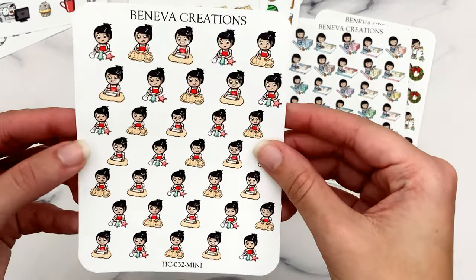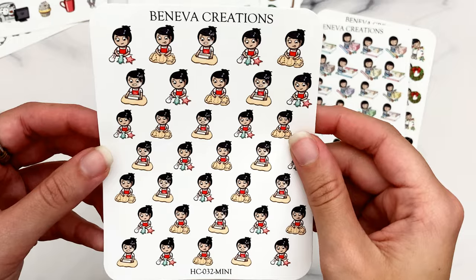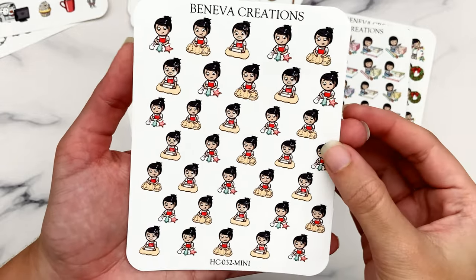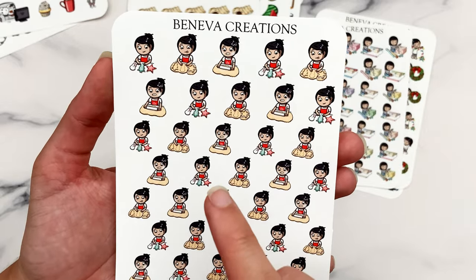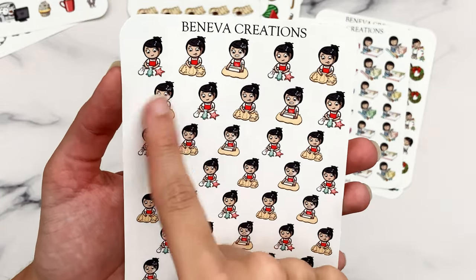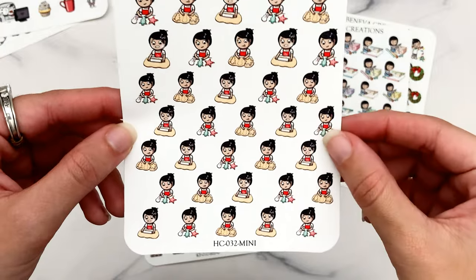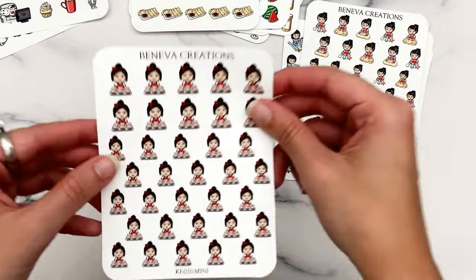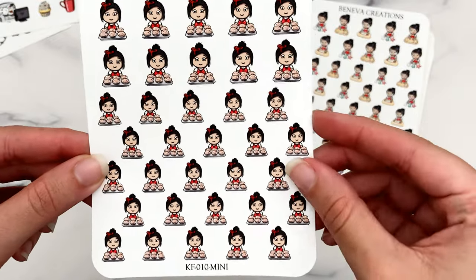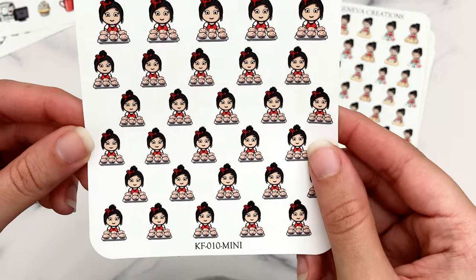Then Christmas baking — another category I have way too much of but couldn't resist. I'm not much of a baker but if I were going to bake it would be around Christmas, so this makes sense. This whole sheet is actually Christmas cut-out sugar cookies — we have various stages of the process, and I love that the size is so good. Then muffins — that's one of the easiest things to bake and easy to grab for breakfast. I love the red ribbon in her hair and her red apron.